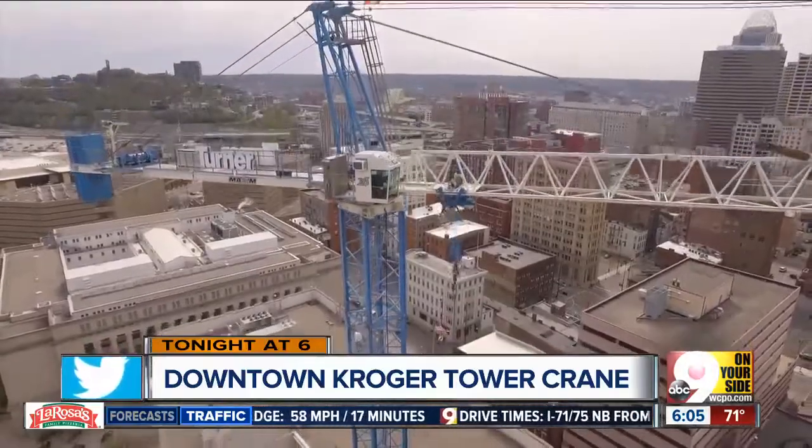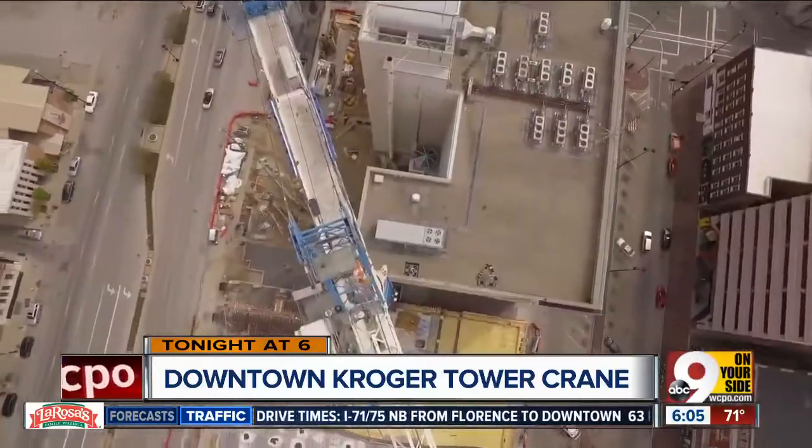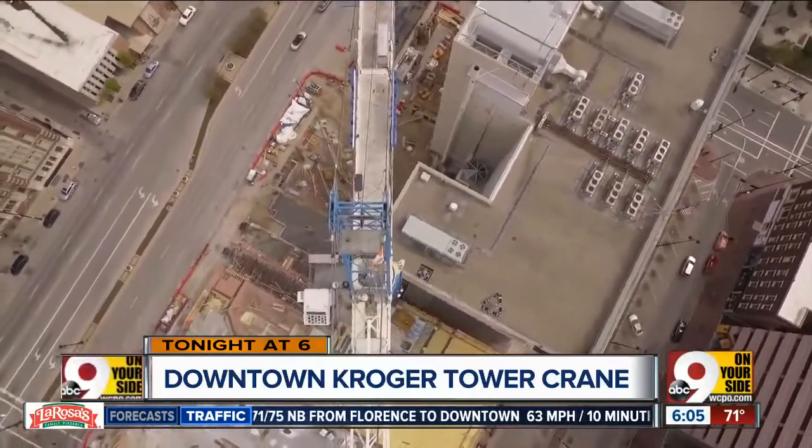Look at this. Have you seen it? This might be the most unusual office in Cincinnati. If you're scared of heights, though, yeah, not probably for you.